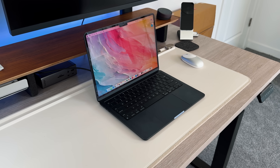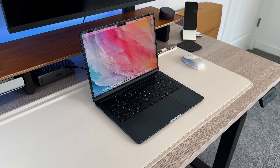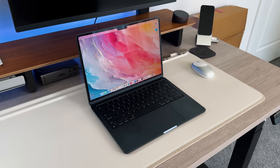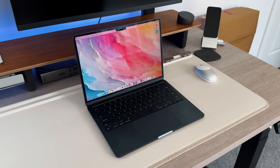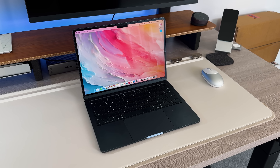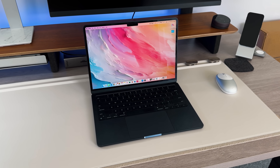I want to break this video down into a few different aspects: how the design has held up, how the software has held up, and then some use cases and who this laptop is ultimately for. I'm probably the perfect type of user for this laptop, whereas some other people might need something more powerful or maybe even something less expensive, depending on what you're going to use it for.